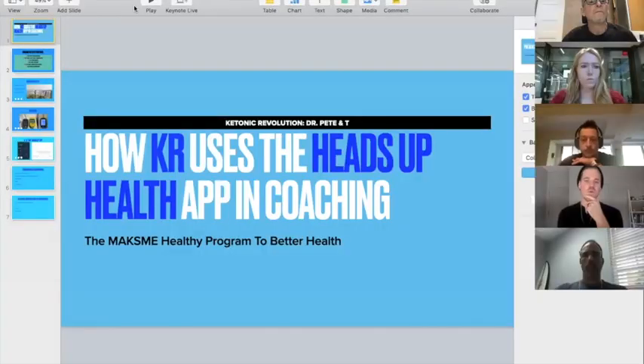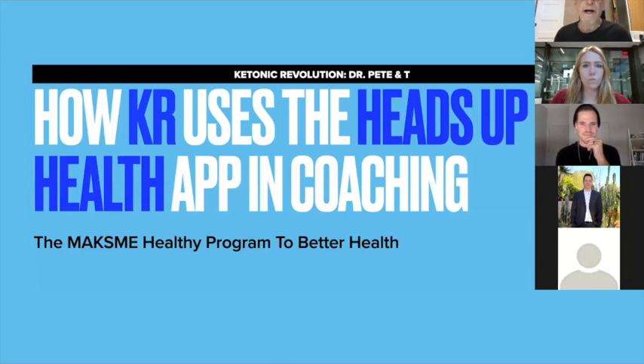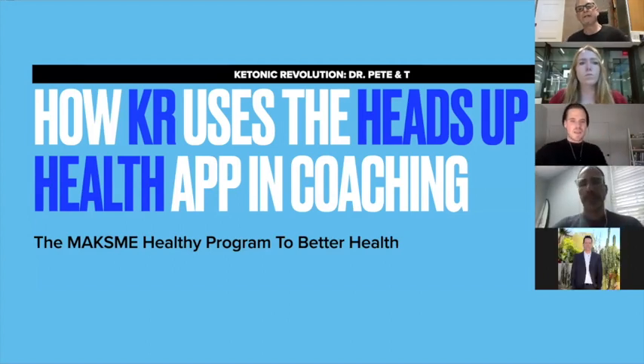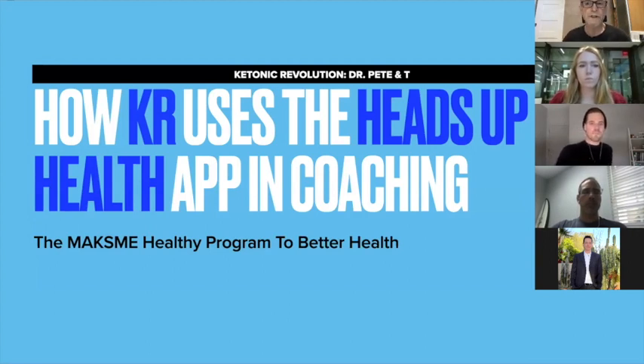With that, we're going to go ahead and segue to the mastermind presentation. My name is Dr. Pete and I started a company along with my daughter Tanner approximately a year ago. Our mission is to help people reverse type 2 diabetes, obesity, and cardiovascular disease using the ketogenic diet. It's a comprehensive health coaching company — I'm not a medical doctor, I have a PhD in biochemistry and I'm a certified health coach.